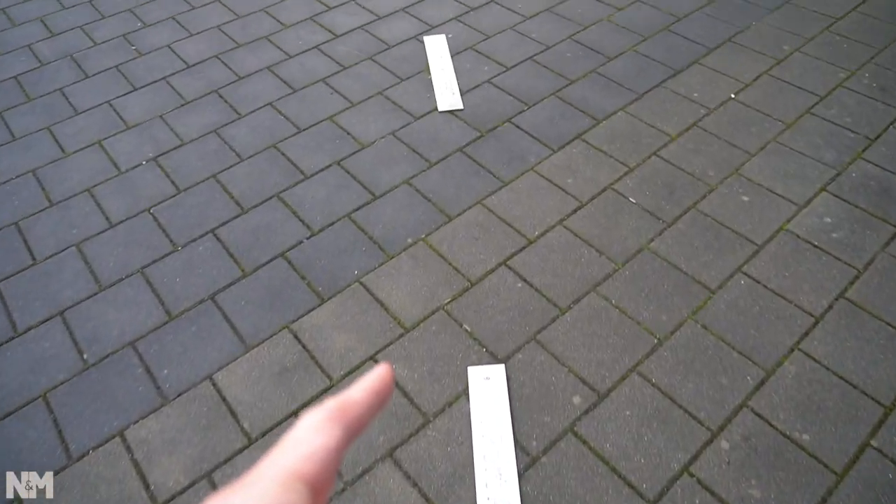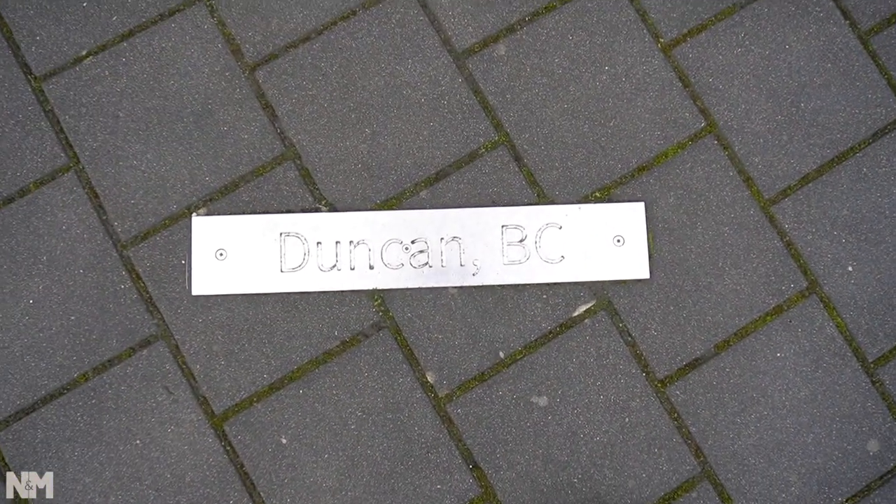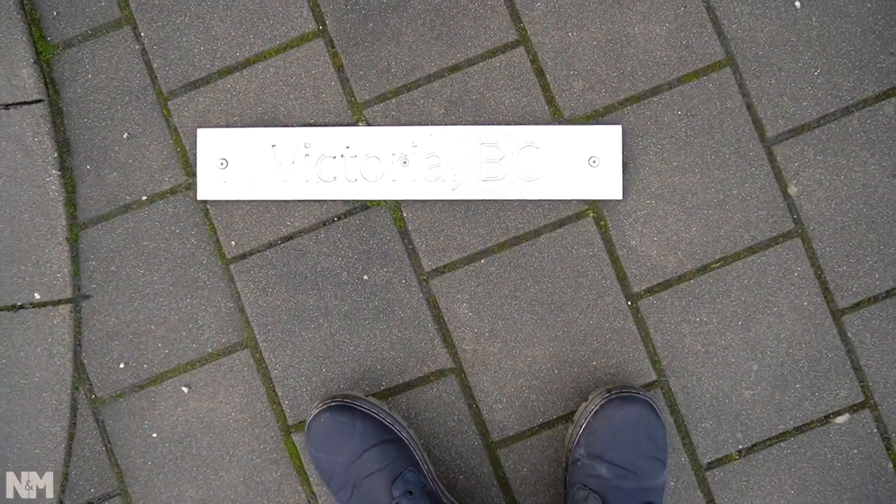It seems they have small towns and cities of Canada engraved on each of the plates here. This one is Duncan, BC, and here is Victoria.